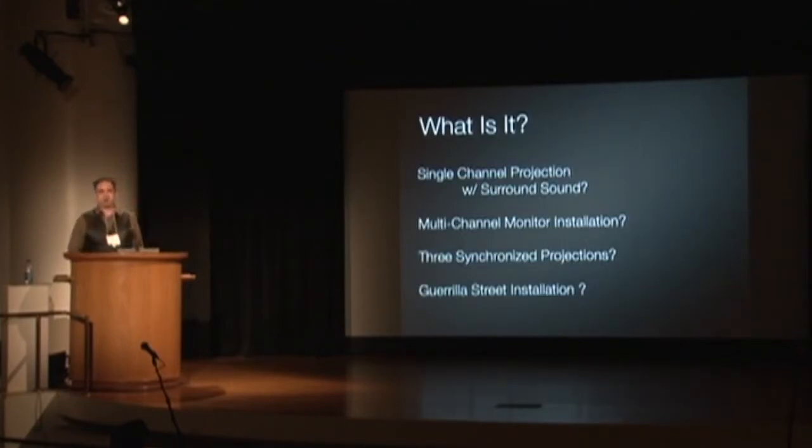The first question I ask myself is: what is it? That may seem obvious, but it takes you down a lot of different paths — what technology is required, the infrastructure necessary, the people and staff to install either a single channel projection or a multi-channel monitor installation. Does it require plants? Are we using old technology? Can we use new things? Does it matter where the tech comes from? Is it synchronized?